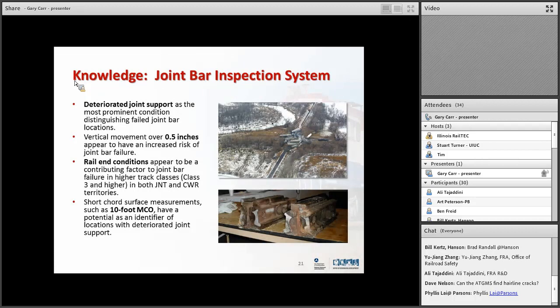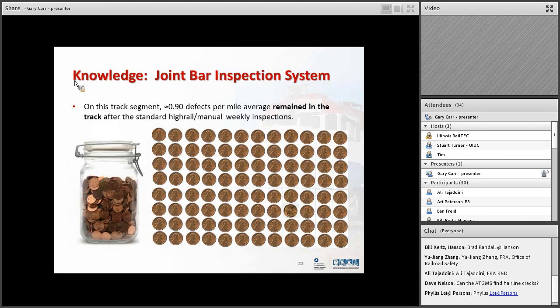This was the Minot derailment, caused by a double broken bar — like those 50 sitting out there in the track. Looking at the inspection process difficulty: on these line segments that were inspected, 0.9 defects per mile on average remained in the track after the standard high-rail or manual inspection. Some were not that severe; some were very severe.